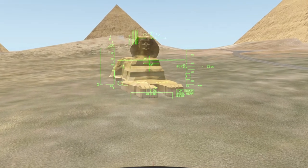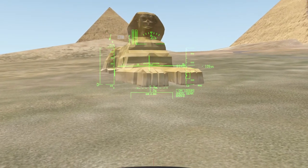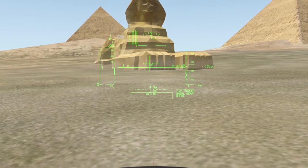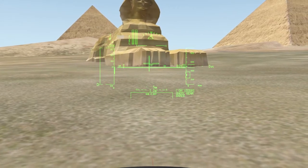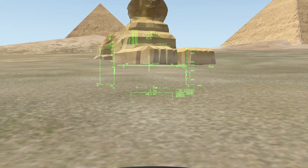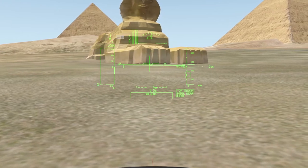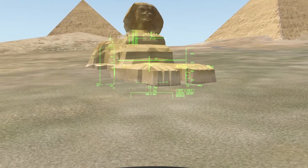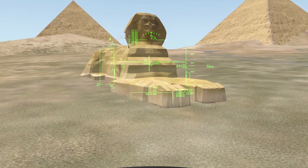Cut from the bedrock, the original shape of the Sphinx has been restored with layers of blocks. It measures 73 meters long from paw to tail, 20.21 meters high from the base to the top of the head, and 19 meters wide at its rear haunches. It is the oldest known monumental sculpture in Egypt and is commonly believed to have been built by ancient Egyptians of the Old Kingdom during the reign of the pharaoh Khafra. The Sphinx is a monolith carved into the bedrock of the plateau, which also served as the quarry for the pyramids and other monuments in the area. The monolithic limestone of the area consists of layers which offer differing resistance to erosion, leading to the uneven degradation apparent in the Sphinx's body.